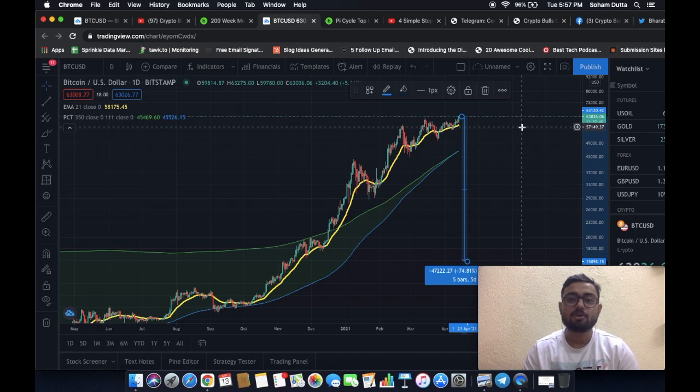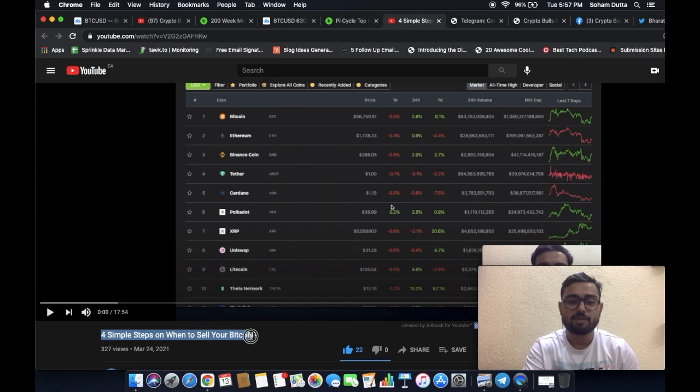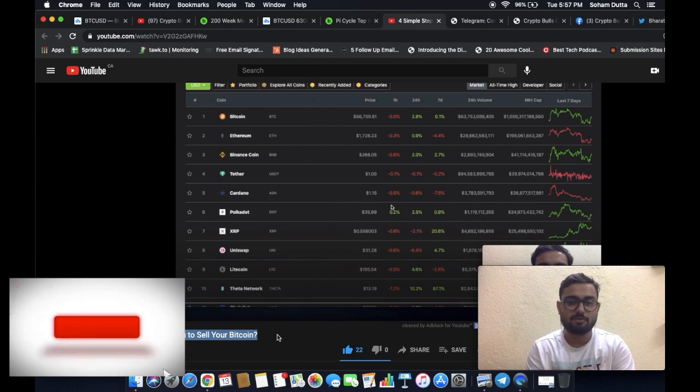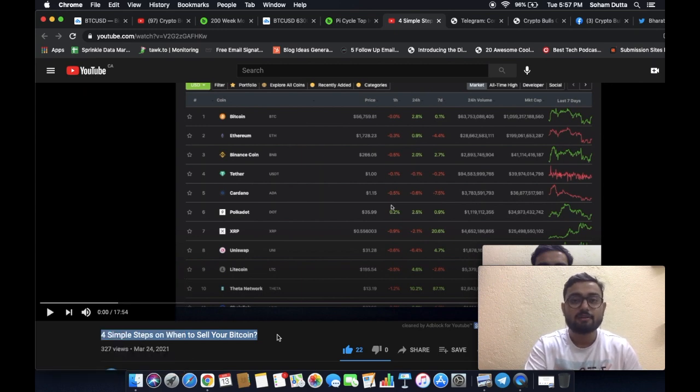This is not going to happen because, as covered in a previous video on four simple steps on when to sell your Bitcoin, the Pi Cycle top was one of the indicators we considered. But we also mentioned there has to be a confluence among all the indicators. The other indicators — like the Bitcoin investor tool and the RSI — are not actually indicating that we are near a market cycle top.